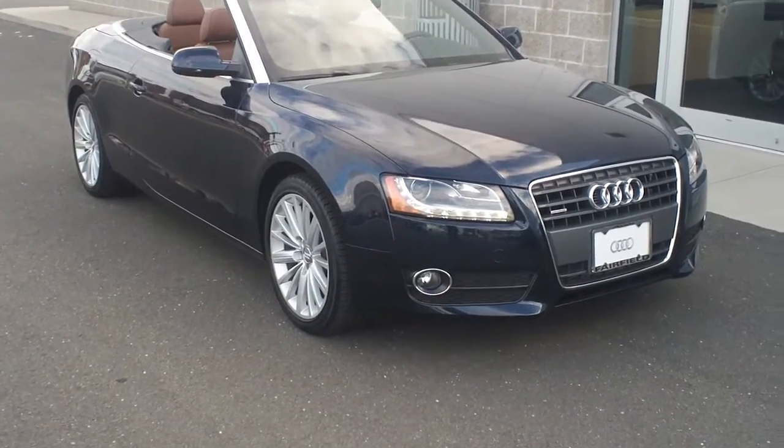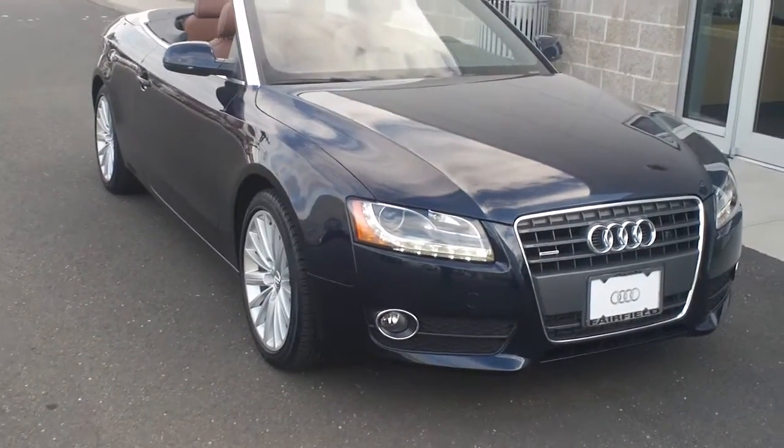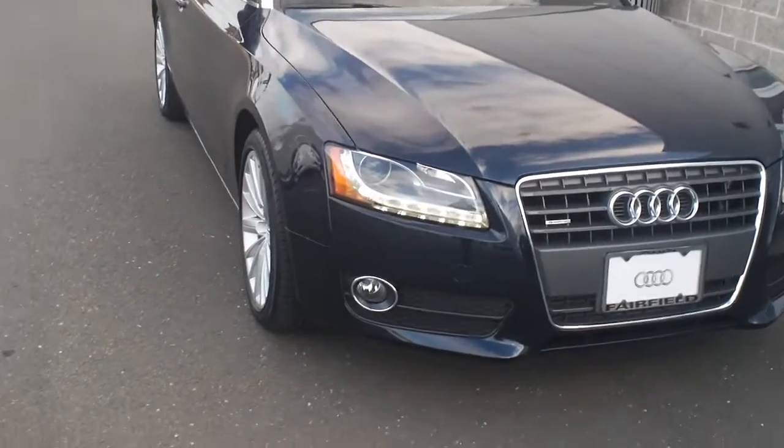Hi, it's Ed Rick Perranti here at Audi Fairfield. This is the 2011 Audi A5 Convertible I just emailed you about.